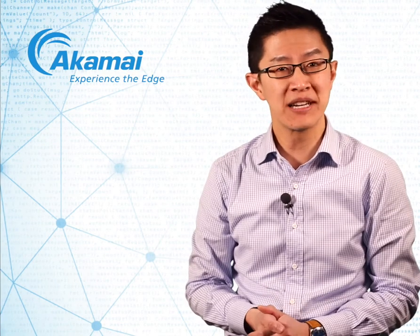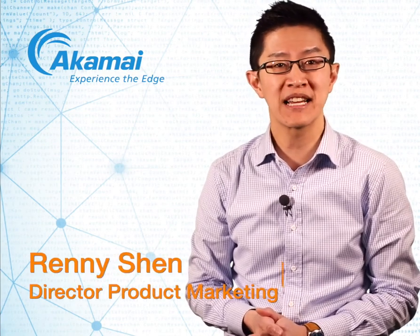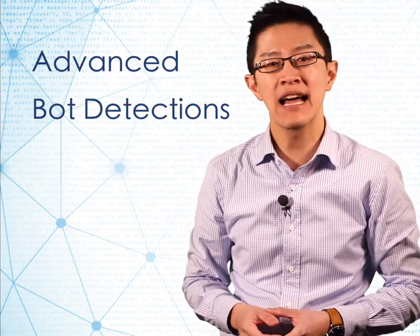Hi, my name is Reni Shen. I'm a Director of Product Marketing at Akamai. In the March 2019 release, we're introducing new advanced bot detections to help our customers stay ahead of the changing bot landscape.